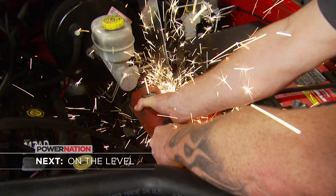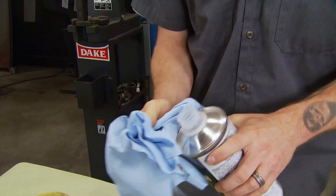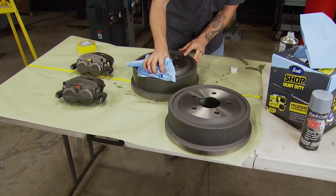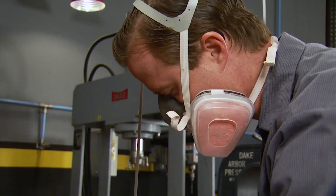We're about to give a nice coat of paint to our new Raybestos calipers and drums. Is this essential when replacing braking components? Well, no. But eventually the factory coating will wear off and these will be covered in rust, so a little prep and a coat of Dupli-Color caliper paint will protect them nicely.